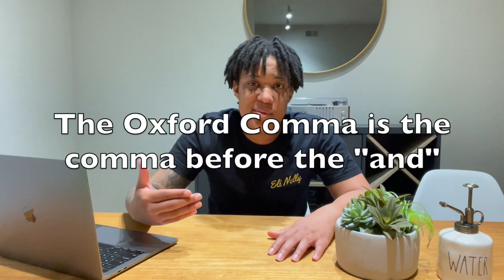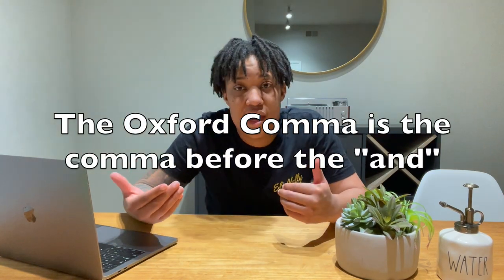By the way, side note: I am a firm believer in the Oxford comma. The Oxford comma is the comma that comes before the 'and.' It has literally been the subject of court cases. But if your English teacher isn't about that, or if you study something that doesn't use it formally, then don't use it. But I think it helps with clarity, so I would use the Oxford comma if you felt like it.